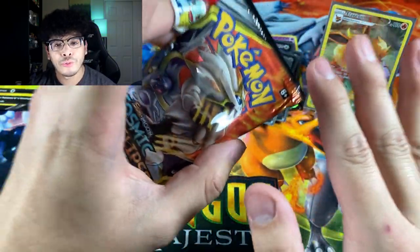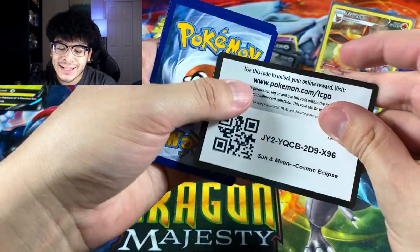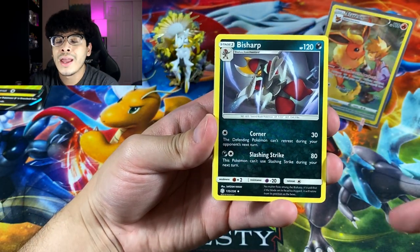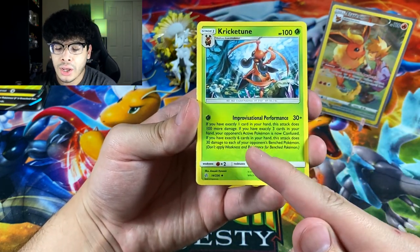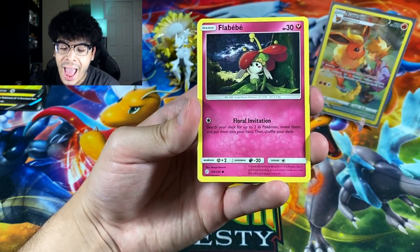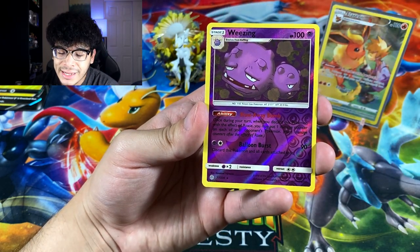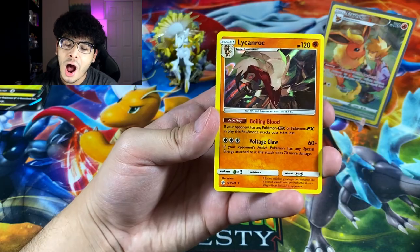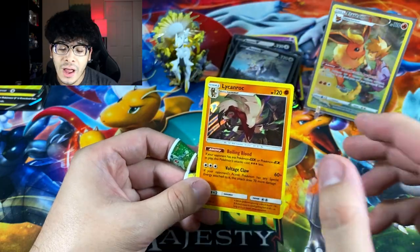Let's open up this Cosmic Eclipse booster pack — I'm not even sure these packs will still be worth $20 after this box releases, since they'll obviously make more of these figure boxes. We got a Kricketune uncommon with literally a book's worth of attack description, an Eevee, a Magnemite, an Alolan Grimer, a Phantump, a Weezing reverse, and the final card is a Lycanroc holographic. You can't win them all, but at least we got a holo.